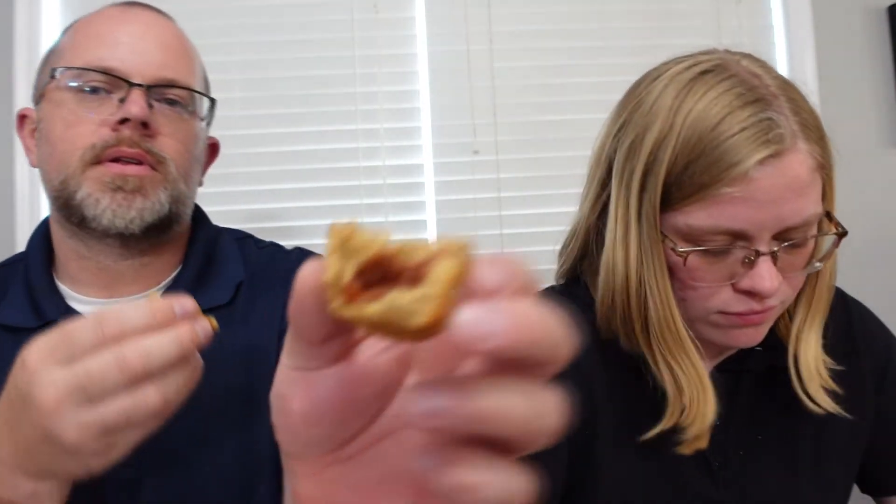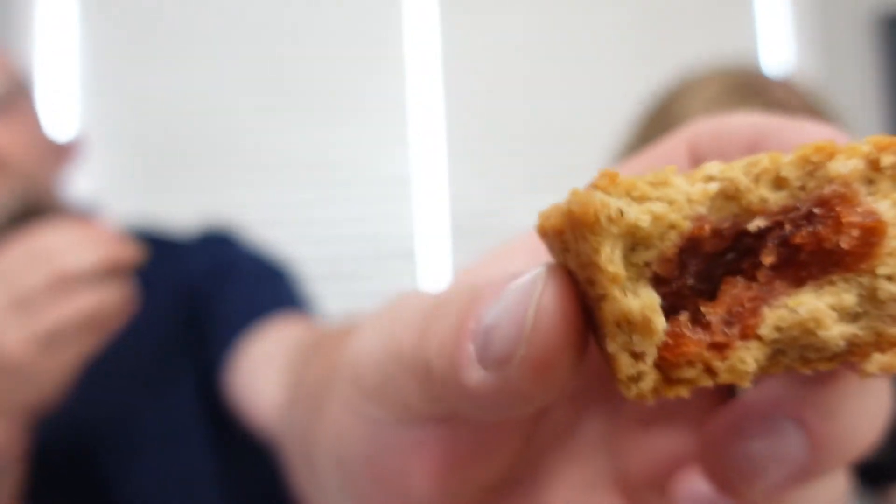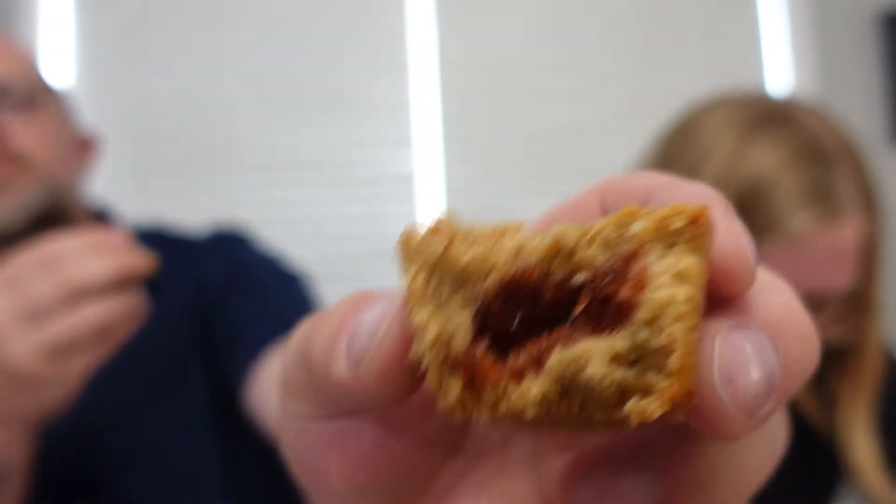It smells the same as the apple one but not as cinnamony. Let me break this one open — you can see there's actually a little more filling than the apple. It smells good. Apple is better though. I don't even taste strawberry — well, I taste a little strawberry.